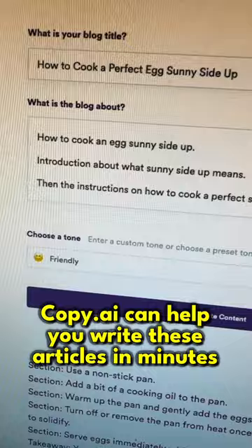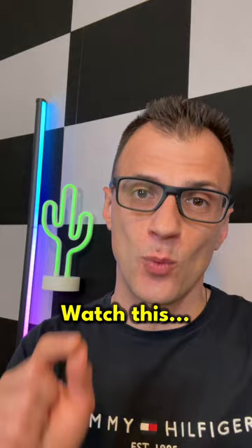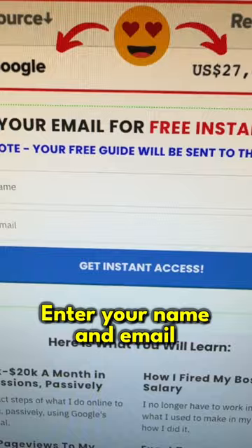If you want to grab my free guide where I explain exactly how I make over $30,000 a month, head over to content.com and enter your name and email, click get instant access, and I'll send you a free guide to your email address. All the links are in the description below and bio above — subscribe and follow for more.